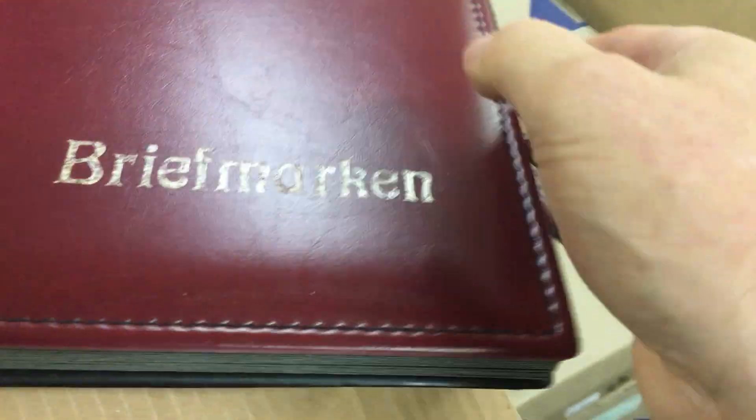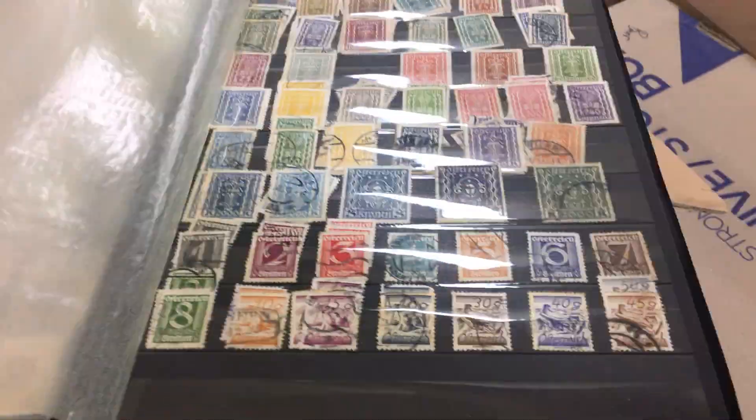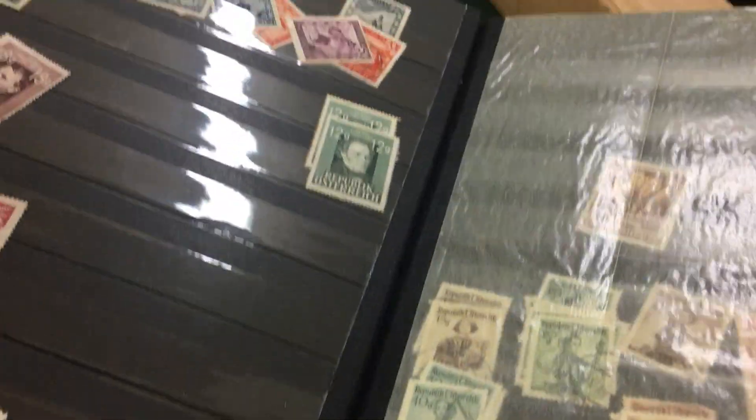Oh, my goodness. Very neatly arranged — Austria. Two shilling bird is badly damaged — shilling, I mean.